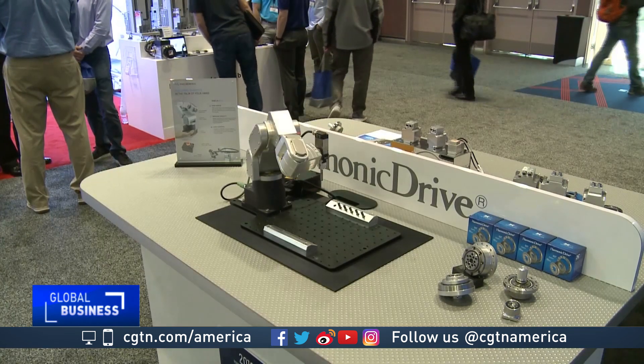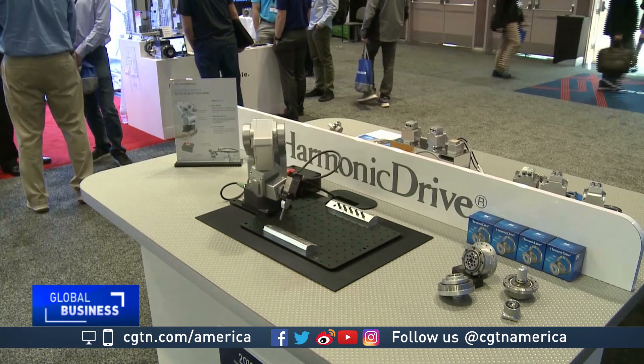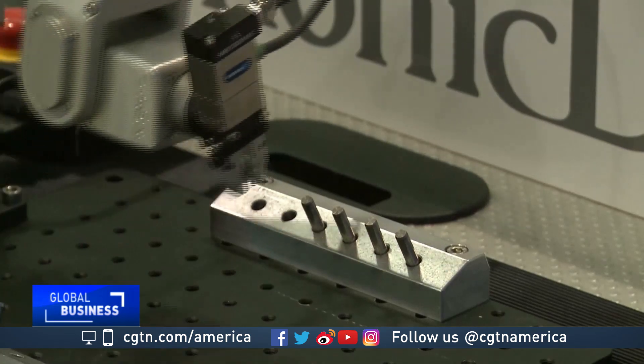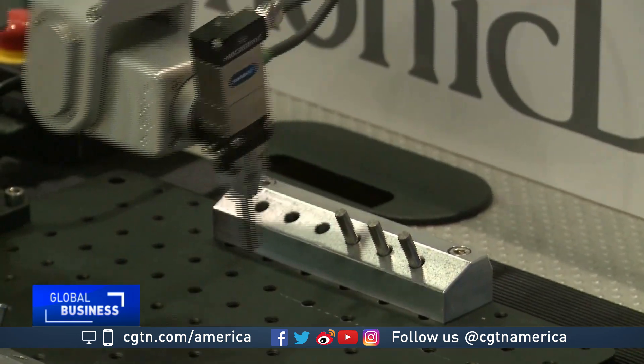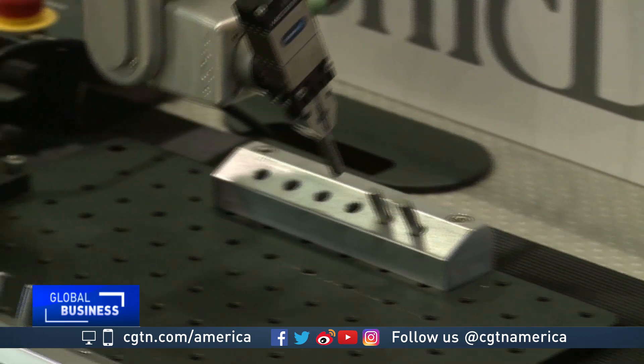Shaw says the industry is still pursuing what he calls the holy grail — getting grasping-capable robots on mobile platforms so they can be deployed to pick out items and transport them wherever needed. Mark New, CGTN, Santa Clara, California.